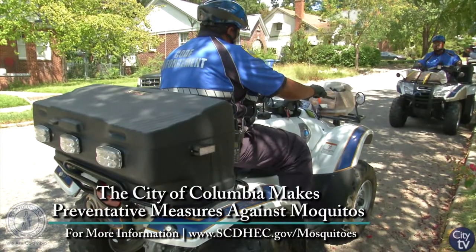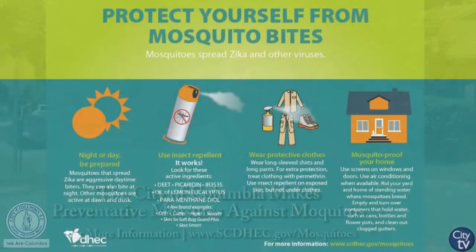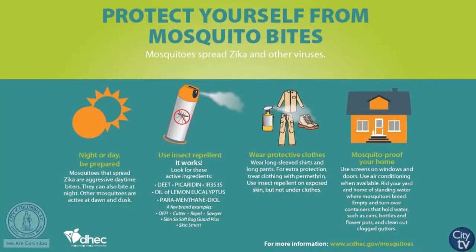In the early morning hours tomorrow, we're going to be coming through and trying to knock out the adult mosquito population in the area. That involves a different kind of chemical called adulticiding, because we're targeting the adult mosquitoes.